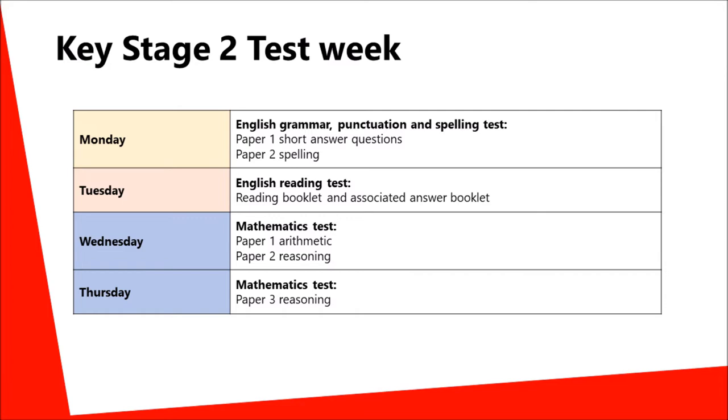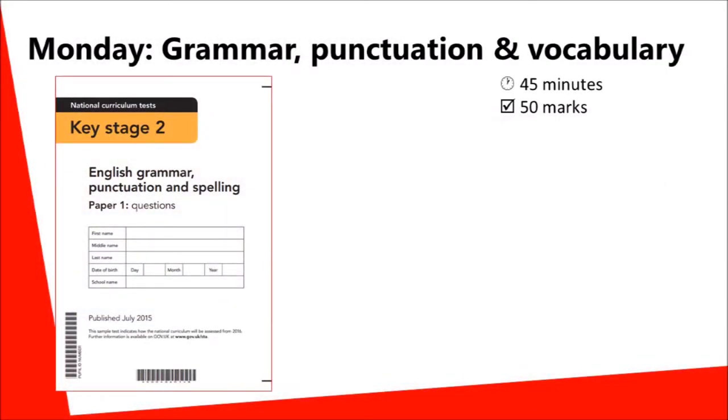All of the tests are completed over a period of four days. The first day of tests will focus on grammar, punctuation and spelling, for which there are two papers.